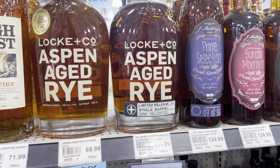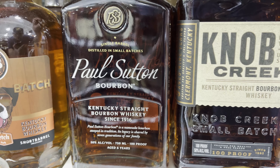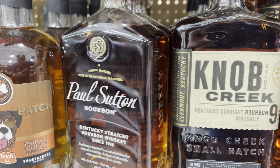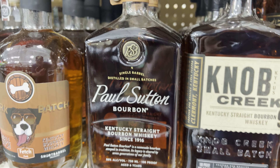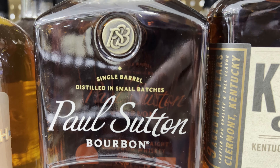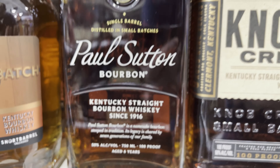Here's another one I've never seen: Paul Sutton Bourbon, Kentucky Straight, 1916, aged 6 years, Barrel 61. I have not seen this. Distilled in small batches. Anybody know anything about this? $64.